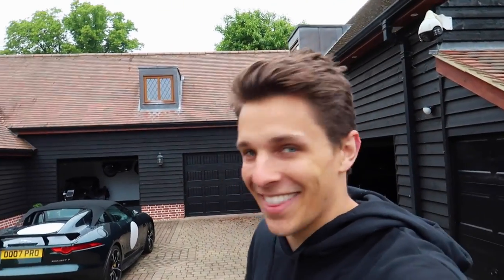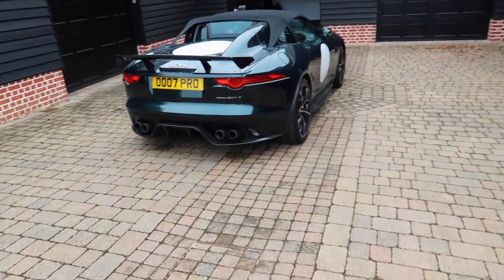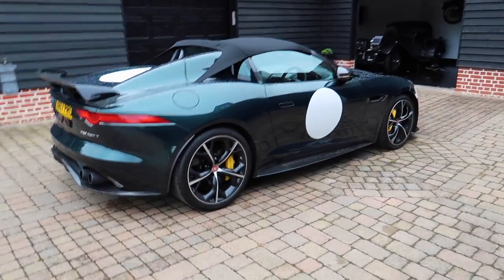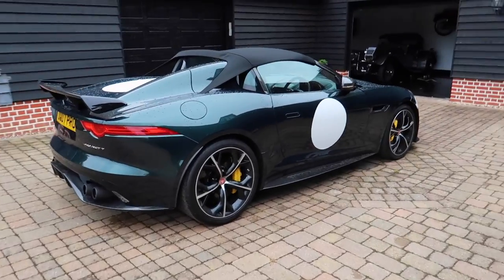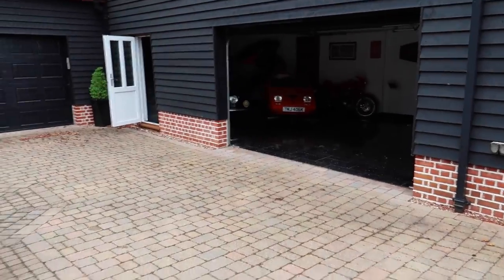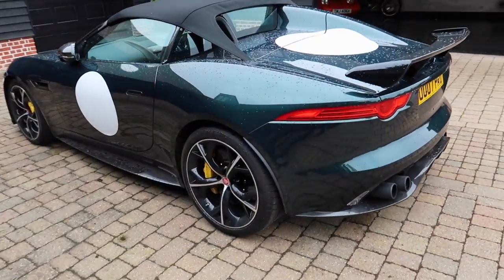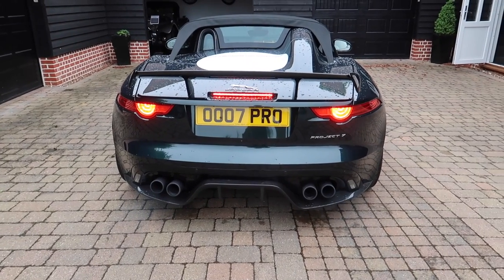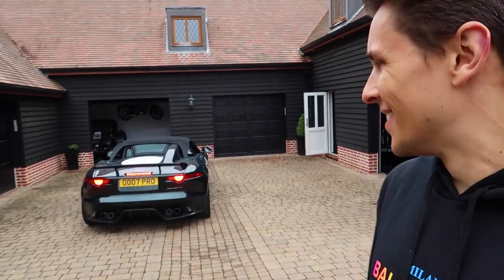I was just lost for words getting cars like that - I mean I was lost for words when I got the Huracán. Let's quickly have a look around this Jaguar Project 7 which is here now. This is absolutely stunning - not many of these around. But then I'll quickly show you the other cars after. I love these honestly, they sound amazing. Look at it - the Project 7 - and then we're going to move on to the bigger and better cars.